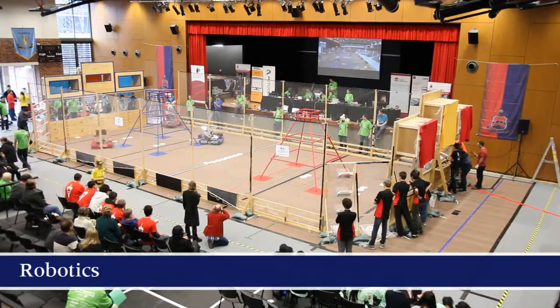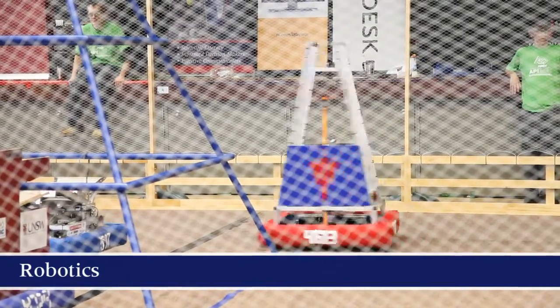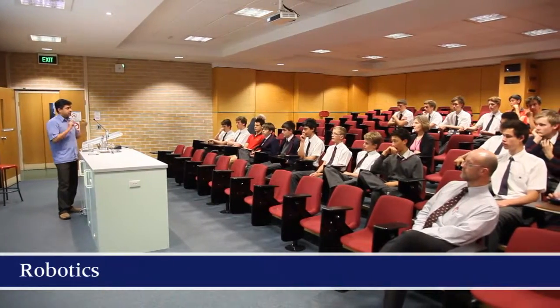Robotics at Barker has really taken off in recent years. This is the second year that we hosted the Jewel Down Under, which is an exciting event. We'll be purchasing a second robot in 2014, and we'll also be working closely with university academics in a scientist in schools program.